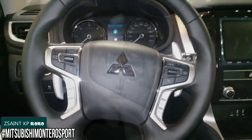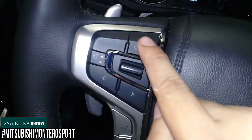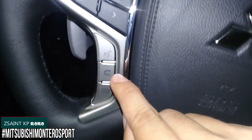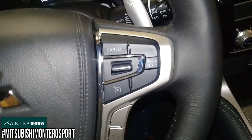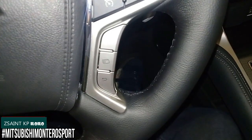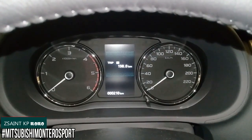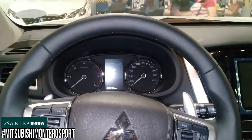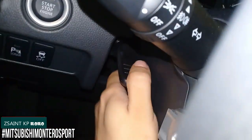On the steering column, you have wiper controls and light indicator controls. On the steering wheel, the left spoke houses your audio controls with source button, volume controls, track control, voice recognition system, and on-hook and off-hook buttons for the Bluetooth telephone menu. The right side has your cruise control and two buttons to control the multi-information display within the instrument gauge. The steering wheel also gets manual tilt and telescopic adjustment using the lever on the column.